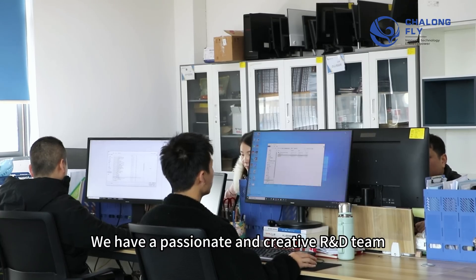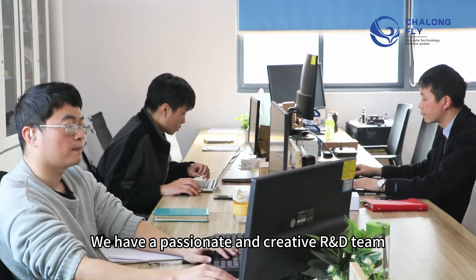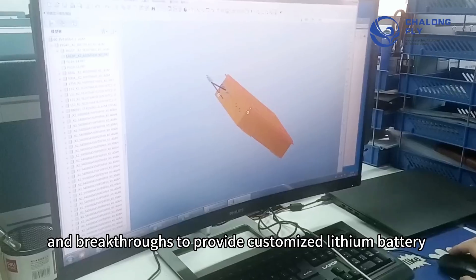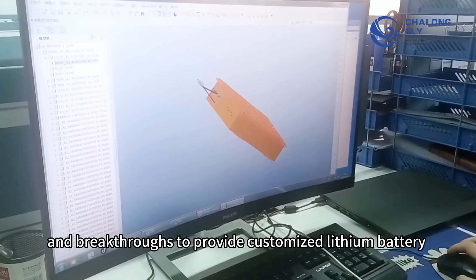We have a passionate and creative R&D team that constantly pursues technological innovation and breakthroughs to provide customized lithium battery pack solutions.